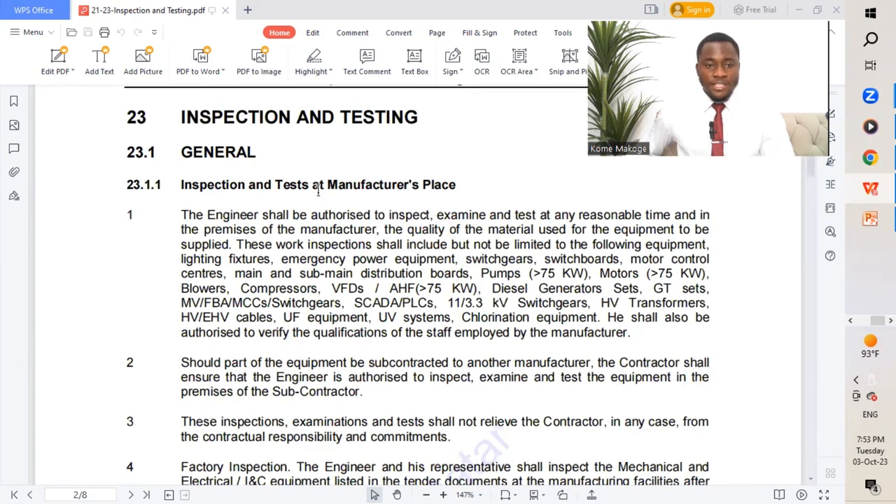The first part is inspection and test at the manufacturer's place. The engineer shall be authorized to inspect, examine, and test at any reasonable time on the premises of the manufacturer, checking the quality of materials used. Work inspections include but are not limited to lighting fixtures, emergency power equipment, switchgears, switchboards, etc. Before bringing any of these materials to site, we carry out a Factory Acceptance Test — FAT — at the manufacturer's place.